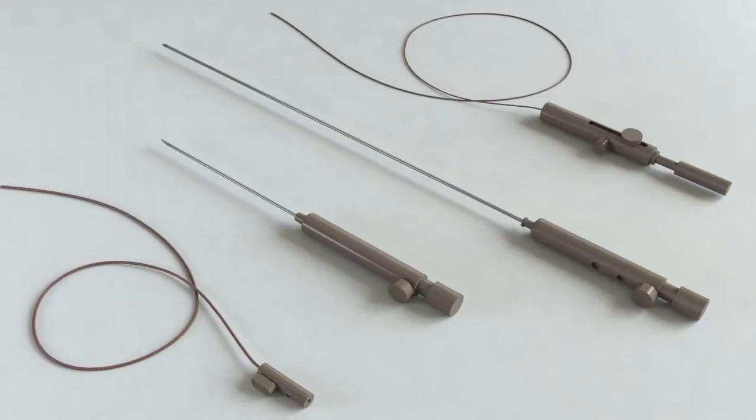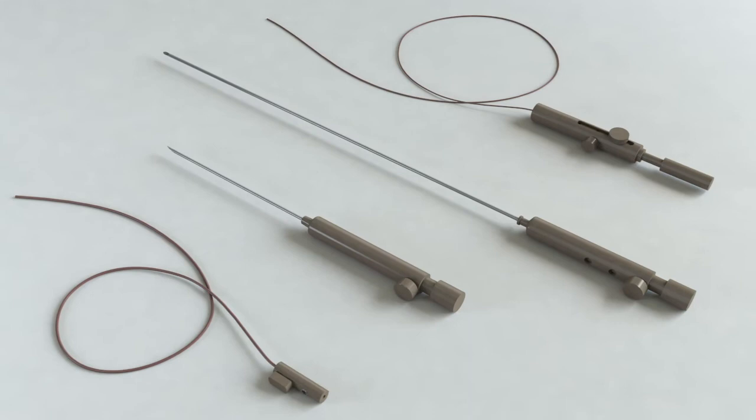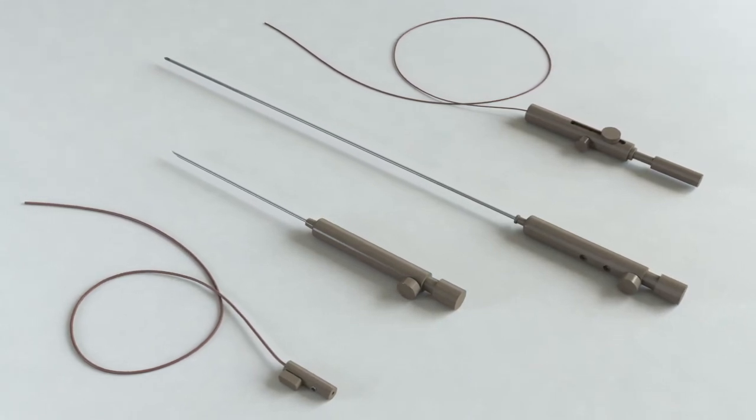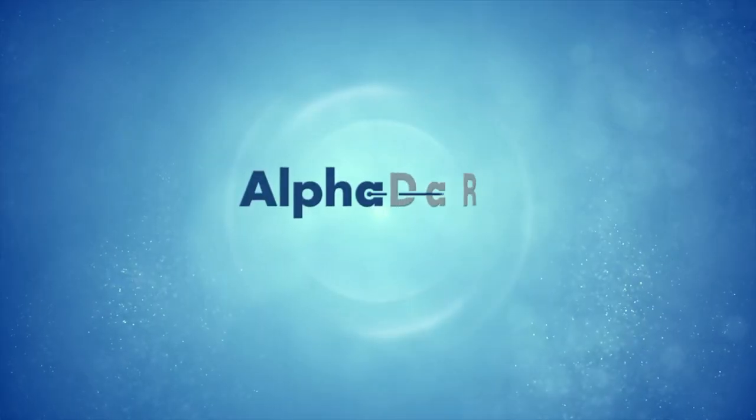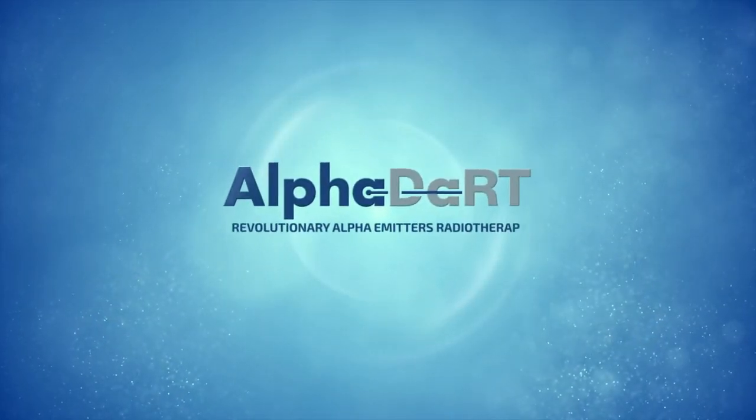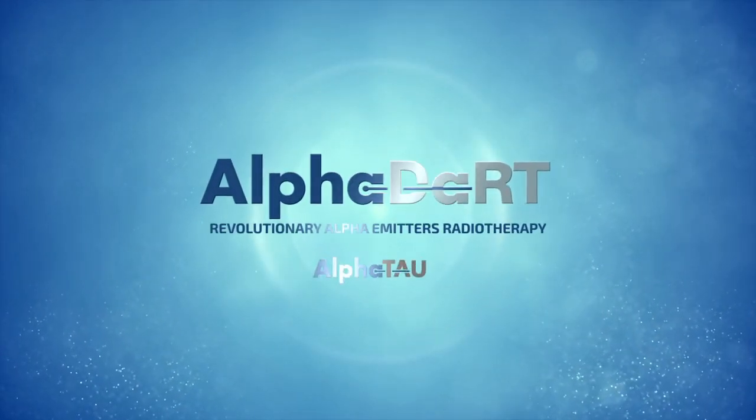The alpha DART seeds can be inserted through easy-to-use, ultra-minimally invasive applicators, which the company has developed for different anatomical locations. Alpha DART, revolutionary alpha emitter radiotherapy, by AlphaTau Medical.